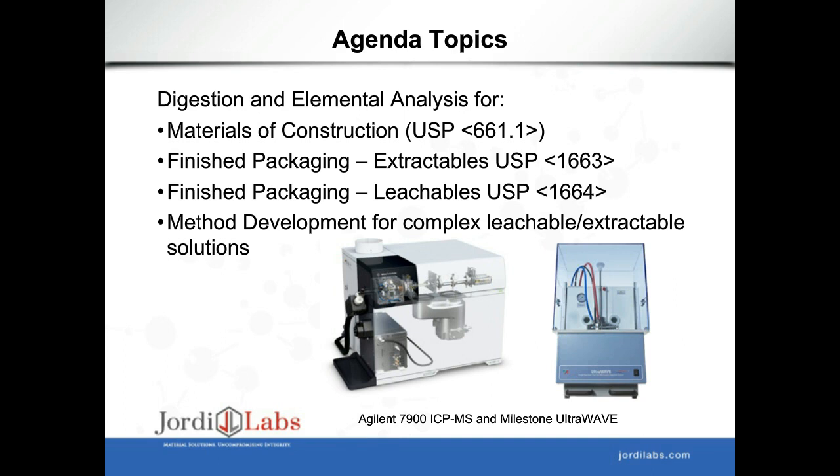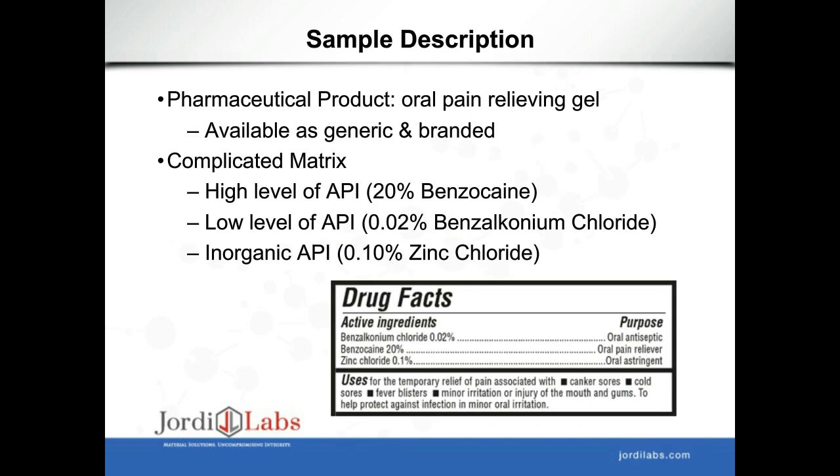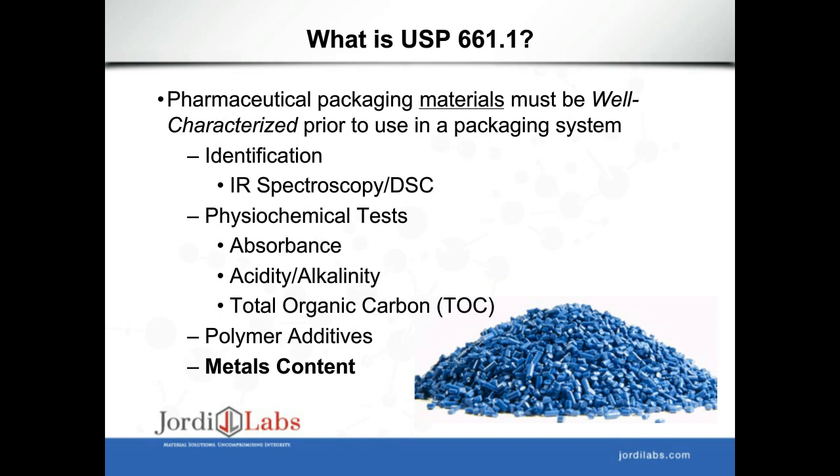The agenda today covers digestion and elemental analysis for a packaging material using USP guidance, accomplished with an Agilent 7900 ICP-MS and the Milestone Ultrawave. The sample we're analyzing is an oral pain-relieving gel used to relieve a toothache or cold sore, available in generic and branded versions. It has a complicated matrix with both high and low organic APIs—benzocaine and benzalkonium chloride—as well as an inorganic API: 0.1% zinc chloride.